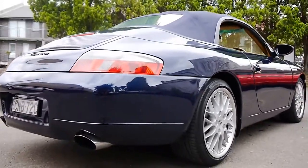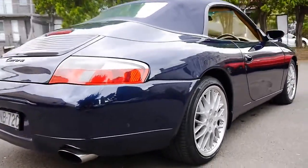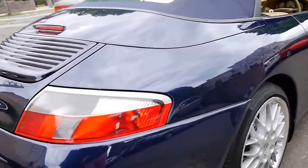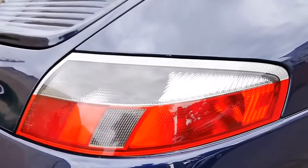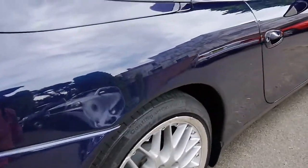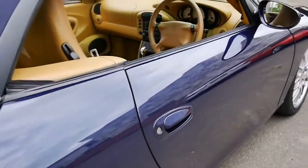It's got the nice big exhaust pipes as well. The very nice multi-spoke alloy wheels and it's got the clear lenses — it looks much better than the earlier ones with the orange or amber indicators.